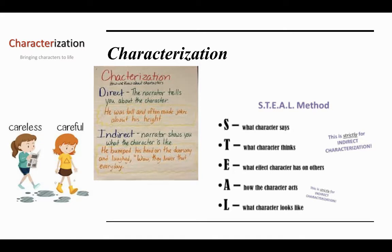To remember indirect characterization, I use the acronym STEAL: S for what the character says, T for what the character thinks, E for the effect the character has on others — are they friendly or mean — A for how the character acts, and L for what the character looks like. Teachers, now is a great time to show scholars a video on characterization; I would use the vocabulary video.